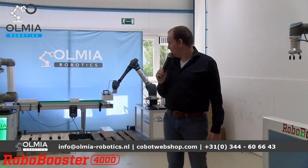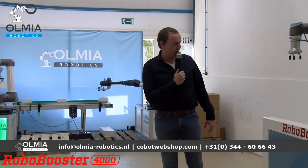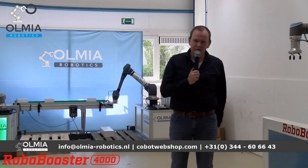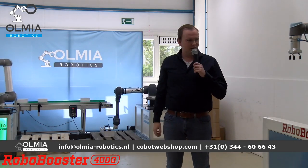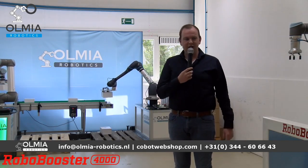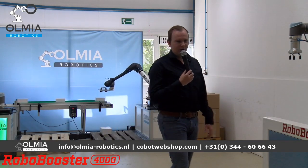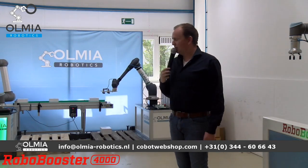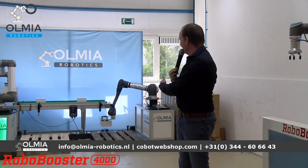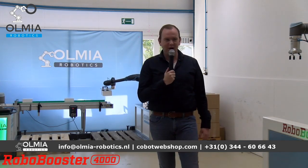Als er verder niet zoveel vragen zijn, wil ik jullie nog informeren: over twee weken zal mijn collega Vinit, vision expert bij ons, alles vertellen over vision systemen — 3D en 2D komen daarin naar voren. Let wel, deze livestream is in het Engels. Voor de Nederlandse kijkers wil ik graag Nederlands commentaar ondersteunen. De robots werken rustig door — hij heeft zijn pallet klaar. Dus bedankt voor vandaag, en voor vragen: mail of bel ons gerust.